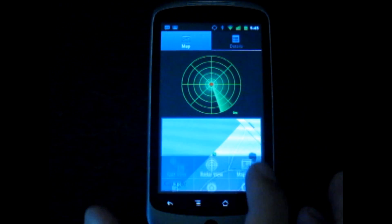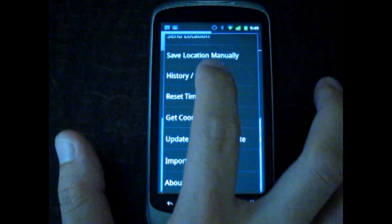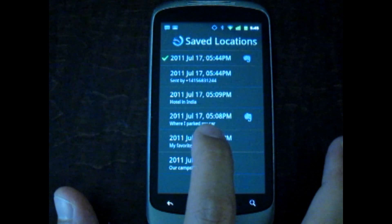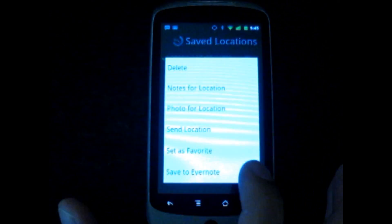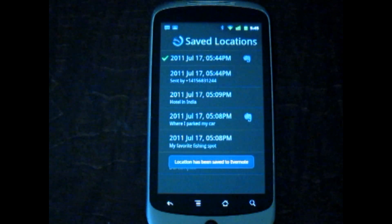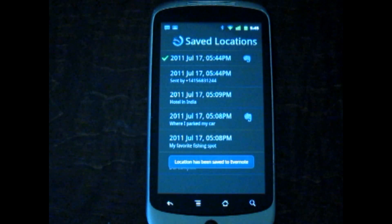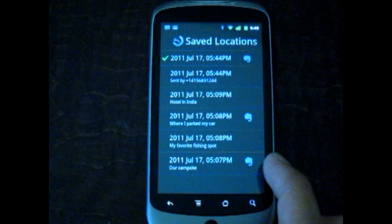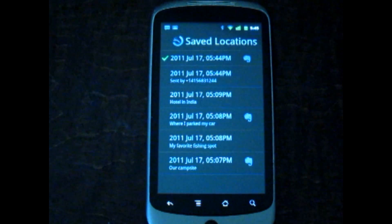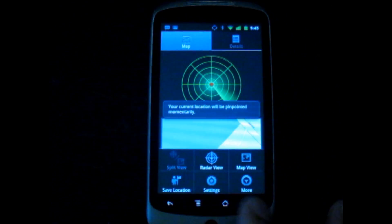You can also send any of your previously saved locations to Evernote simply by long pressing on the location in the history screen. Whenever your location is sent to Evernote, an Evernote icon will appear next to that location, indicating that it is now on your Evernote. Of course, you can configure Carlocator to automatically send your saved locations to Evernote, so that you don't have to remember to do it every single time.